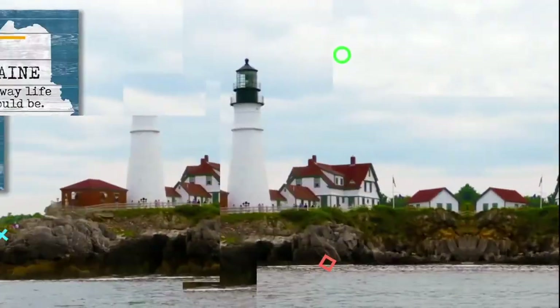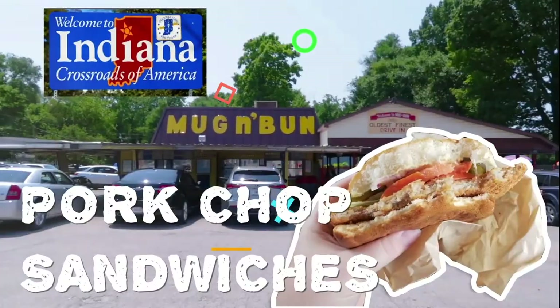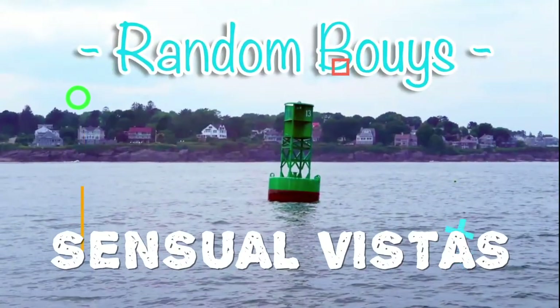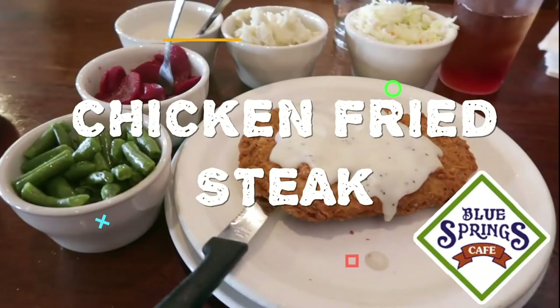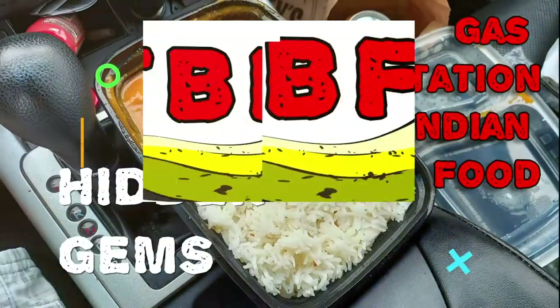Cooking for one has never been so fun. If you don't know what to make, it's never too late. The Bachelor's Fridge is kicking out the jams. And the jellies.